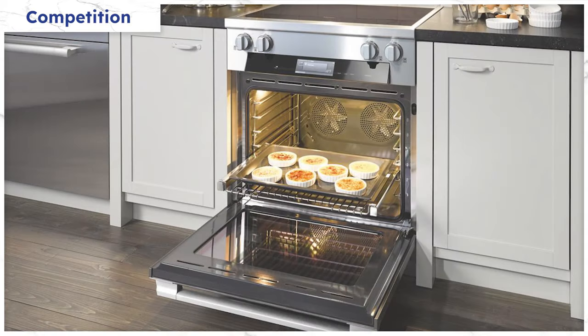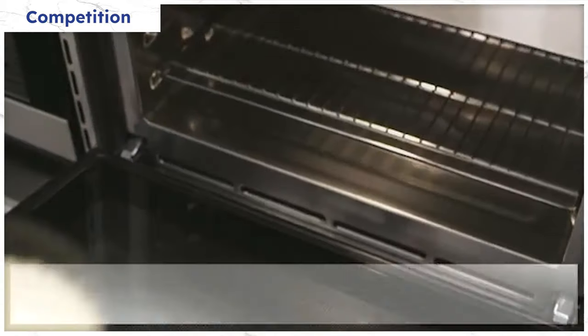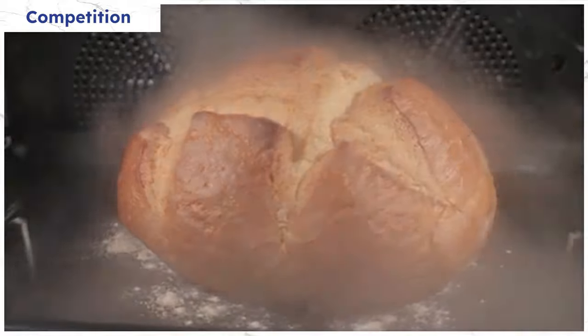Miele's induction range has twin convection in the oven for more even heat, along with their MasterChef controls. You input the food and how you want it cooked, and the range will calculate the time and temperature. You even have steam functionality to harden crusts and bake bread automatically.